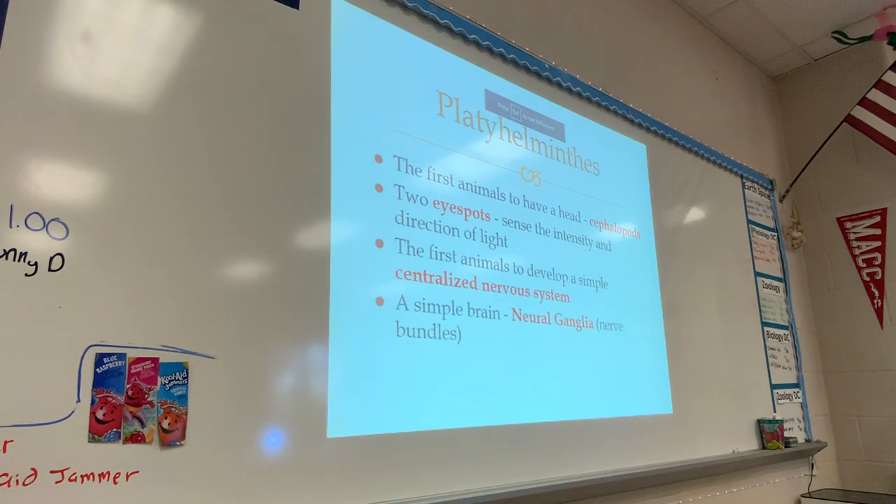And with flatworms, we started with them yesterday. Remember, so far we've learned about sponges and jellyfish and corals. So these are the first animals that actually have a head. The head is now appearing in this group. Sponges and jellyfish and corals didn't really have a head. So now we have a head region, and this is called cephalopod — 'cepha' is for head — so they have a head region, which is something new that we haven't seen before.